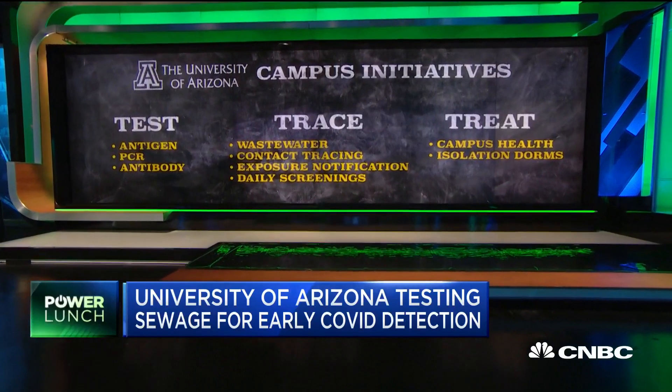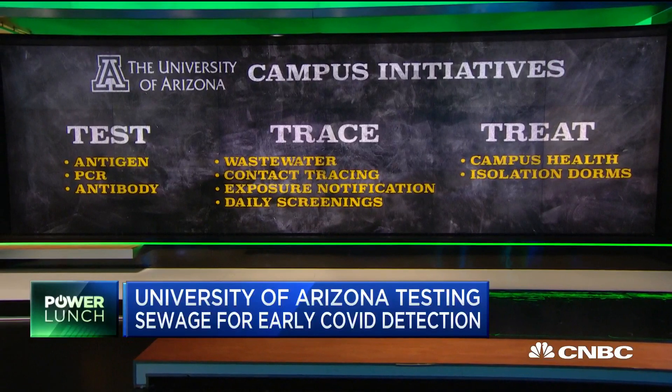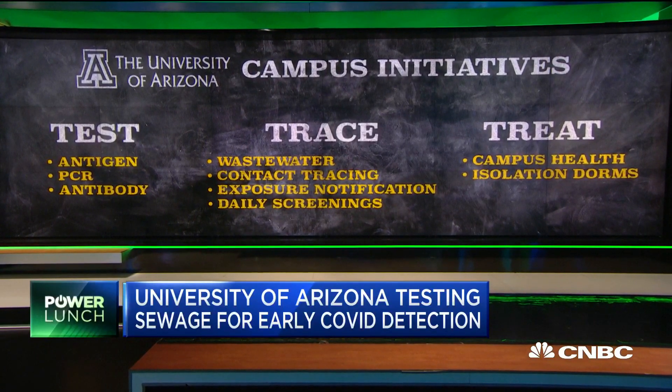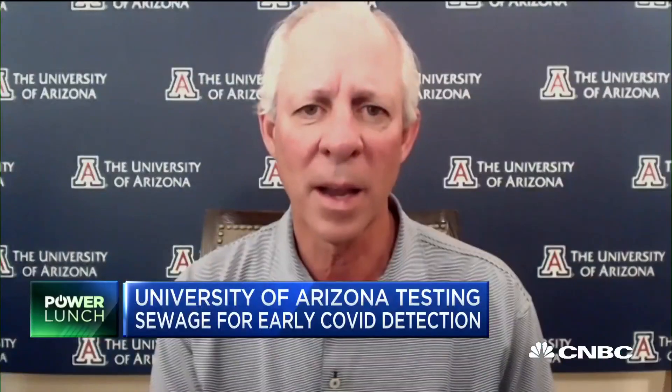So we have a test, trace, and treat program. When we find the positive case, our team goes in and does contact tracing — finding out who that individual has been around in the last few days. They are then moved to an isolation dorm and isolated out of the general population for 10 days. The beauty of this test is we can find asymptomatic cases, and that's what we're really after — finding those unsuspecting vectors that are spreading this disease and have no idea that they have it.